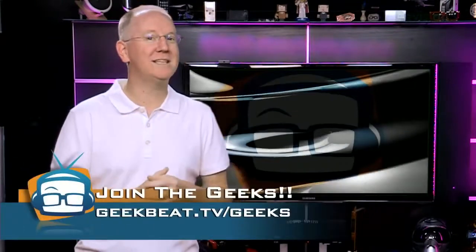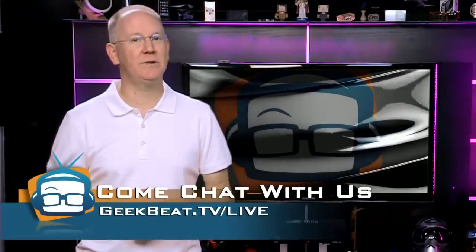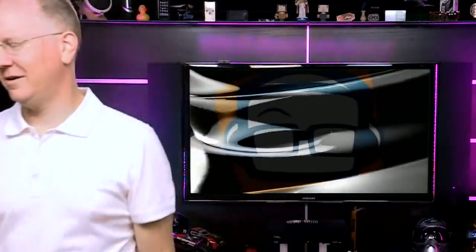Do you guys know of any awesome Wi-Fi tools? Stop by and share them on the Google Plus Geeks community or in our IRC channel at geekbeat.tv/live. Or you can always tweet them at JohnPose and Callie, and we'll pass them along to everyone else. It's time for me to wirelessly beam out of here.